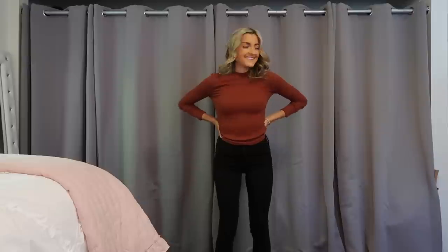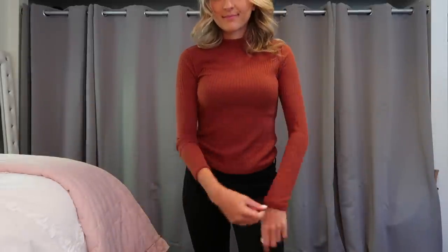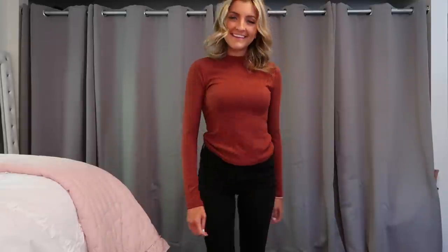I grabbed this adorable burnt orange little top. It's got a super simple neckline and it's just a ribbed material. This isn't my favorite top from Shein — it's on the cheaper side as far as thinness goes. You can tell it's not as thick and well made as some of the other pieces, but still a very cute basic. You're getting exactly what you pay for. Tuck it into a pair of jeans, pop on that white cardigan over top and you're good to go.